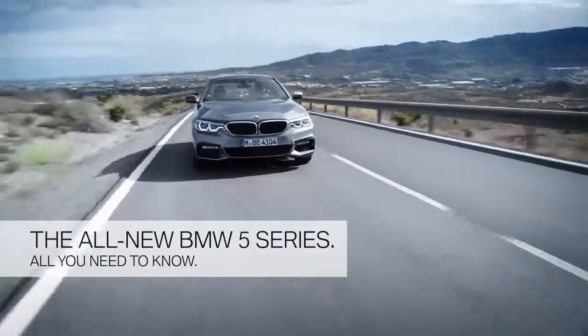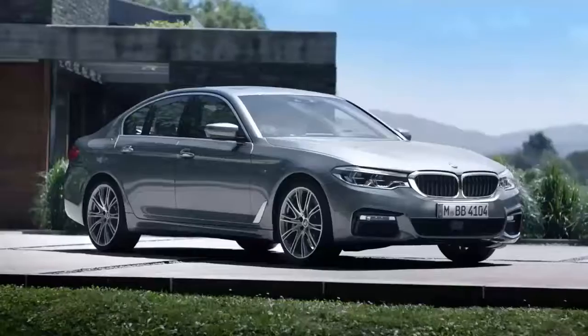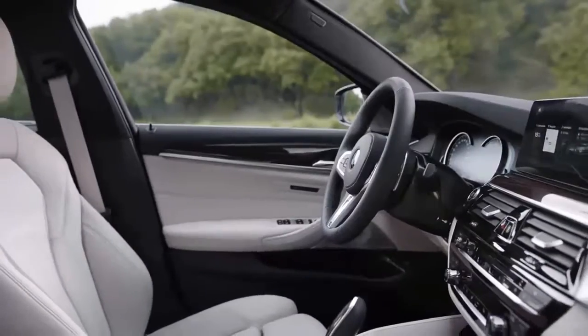Since the beginning in 1972, the 5 Series has always been a bestseller and is now the clear leader of the segment. The highlights of the all-new BMW 5 Series are its outstanding dynamics, its high-class interior, and its intelligent business assistance systems. Stay with us to be one of the first to have a closer look at the all-new BMW 5 Series.